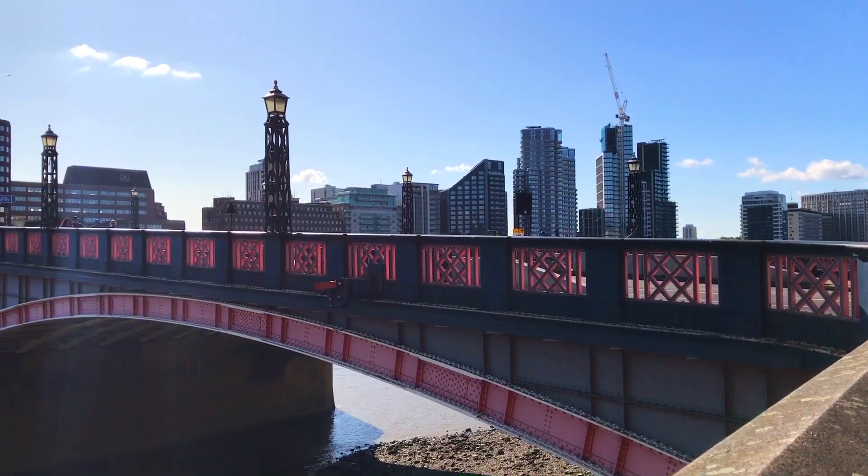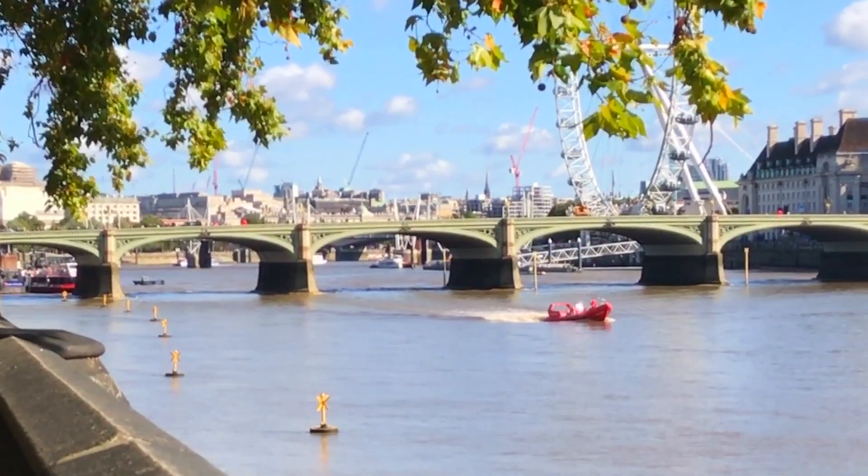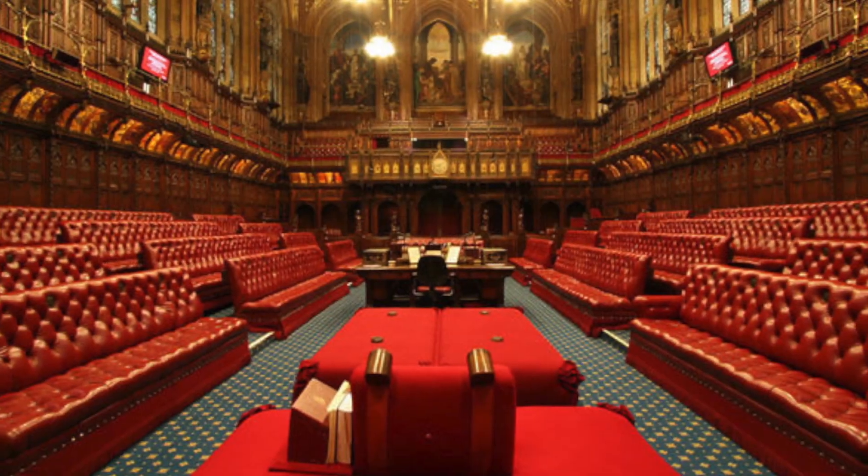I've made my way to Lambeth Bridge, and just to the north is Westminster Bridge. Lambeth Bridge is painted red; Westminster Bridge is painted green. Now, there's a reason for that. Westminster Bridge sits closest to the Houses of Commons, and the benches in the Houses of Commons are covered with green leather. The benches in the House of Lords are covered in red leather, and the House of Lords is nearest Lambeth Bridge. So Lambeth Bridge is painted red in honour of those red benches, and Westminster Bridge is painted green in honour of those green leather benches.